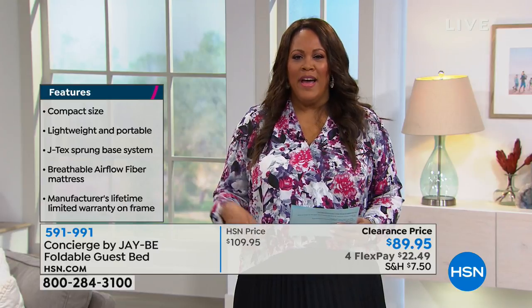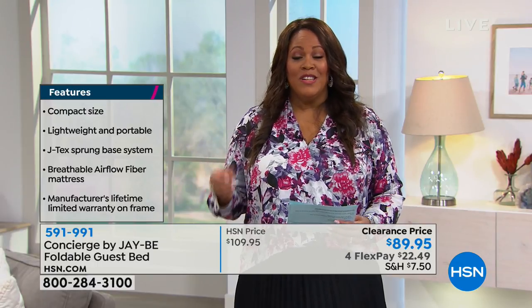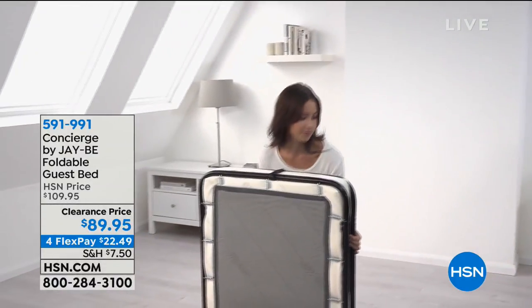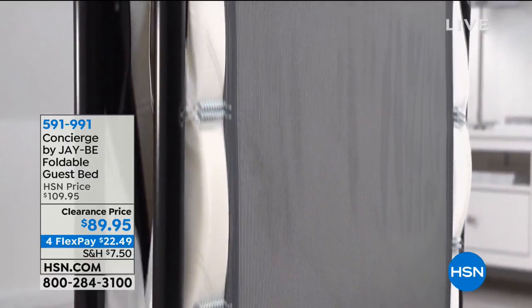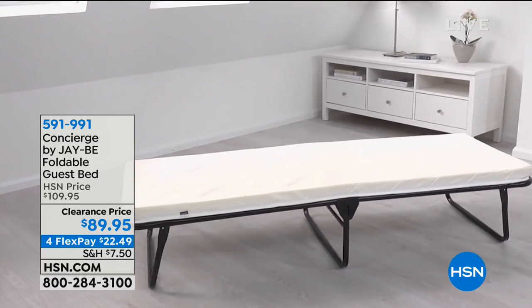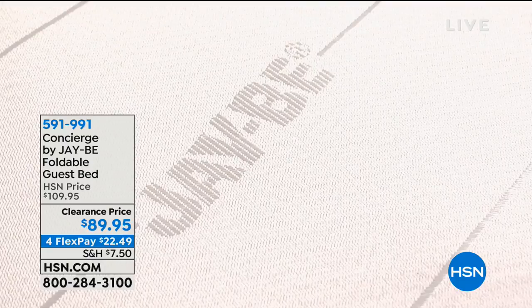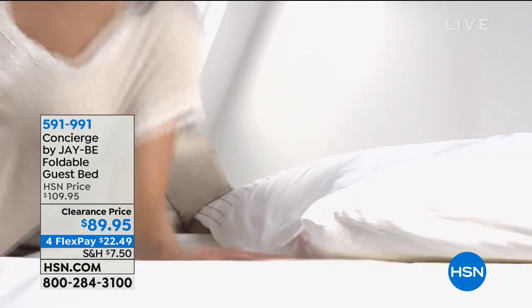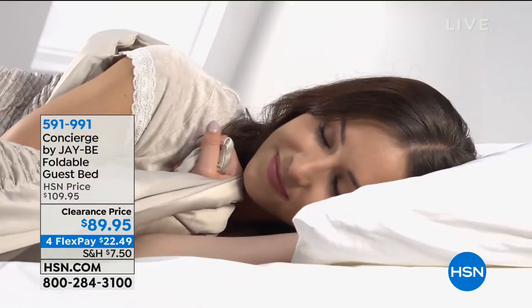Blow-up mattresses are so inconvenient — you have to find the pump, and they don't last. This you will have year after year. It's easy storing — throw it in the back of your car, you can carry it up the stairs. The lowest price we've ever offered it. If you've been looking for additional comfortable bedding in your home, get this home for $22.49 per flexible payment. Clearance price of $89.95 — normally around $110.